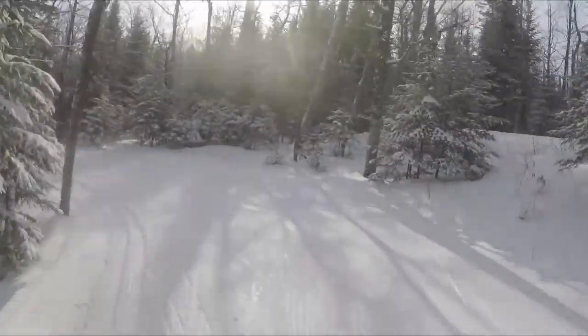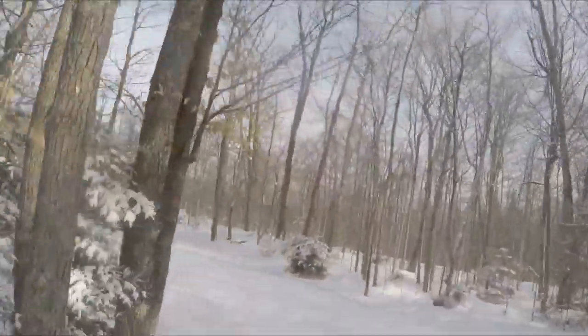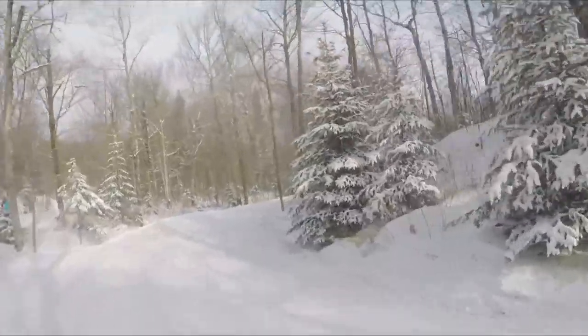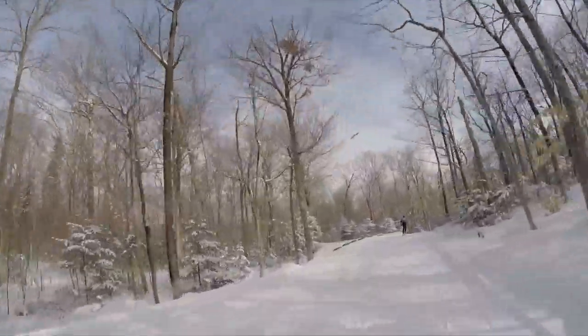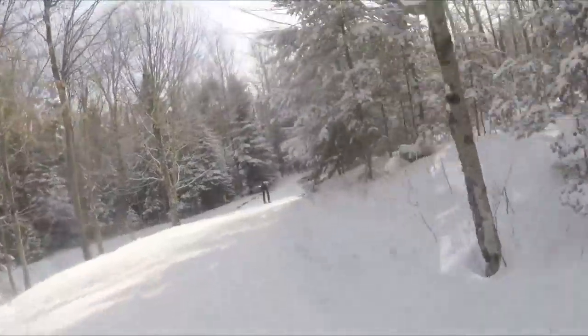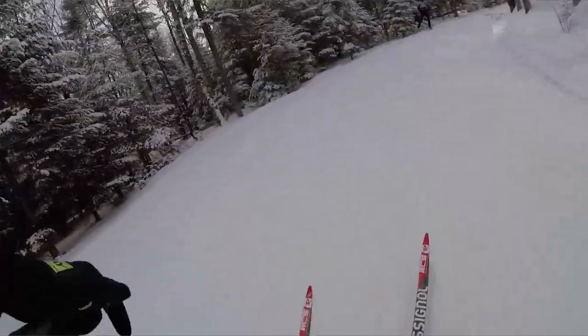The snow here is very cold. The temperatures have been cold — you can hear it kind of squeaking like styrofoam. So that makes it interesting for waxing. We'll be on very hard, cold wax, with very fine stone grinds for the ski base.